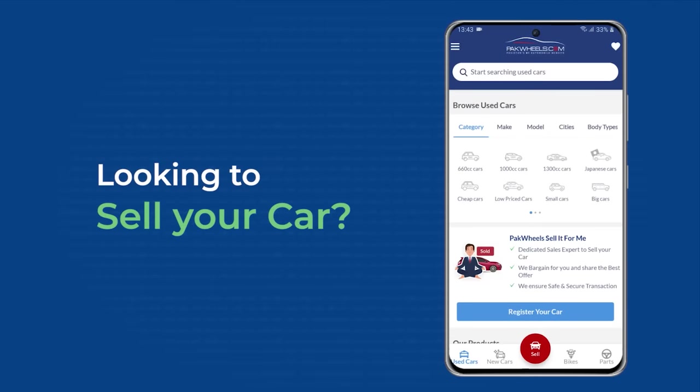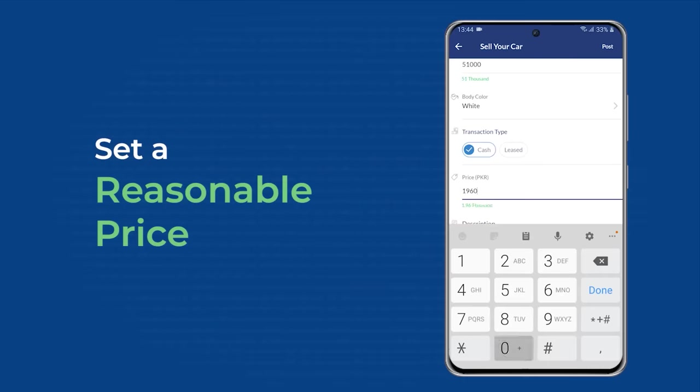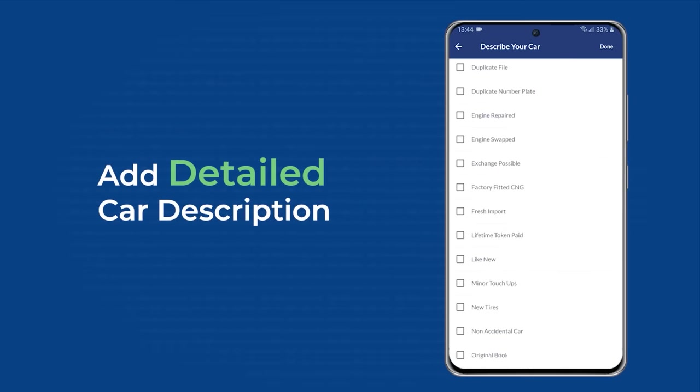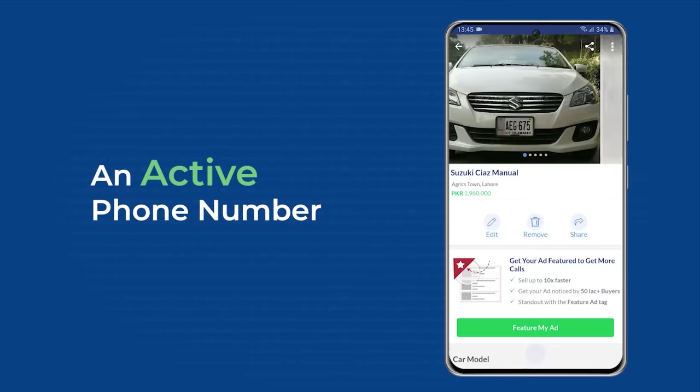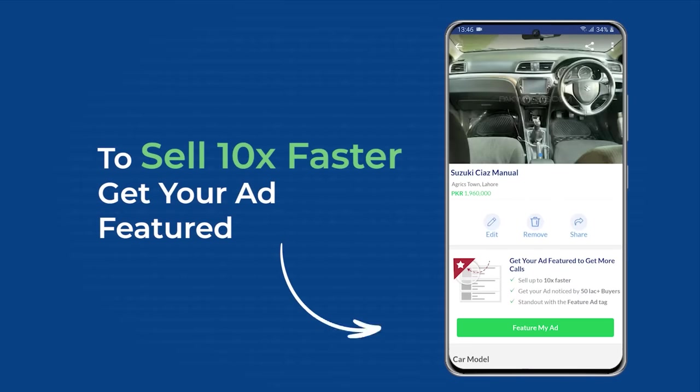If you want to sell your car, put an ad on ParkWheels. In daylight, take pictures of the car, write a great description, put an active phone number, and post an ad to reach millions of customers.